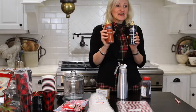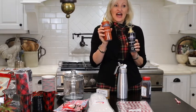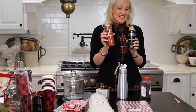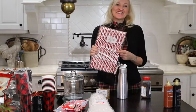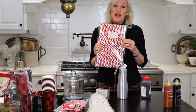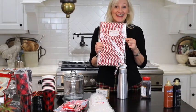Next on the list are the Ghirardelli sauces — we have chocolate and caramel sauce. Both of them are $16.54. These just make my heart giddy. So Christmas straws, red and white striped — you get a hundred of them for only $8.99.